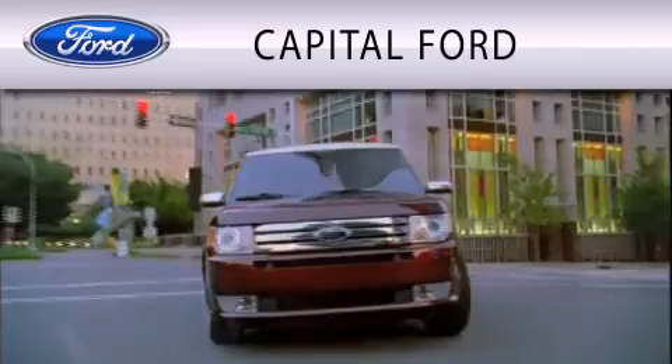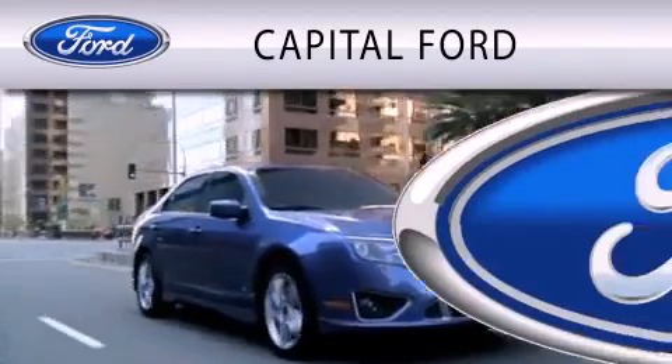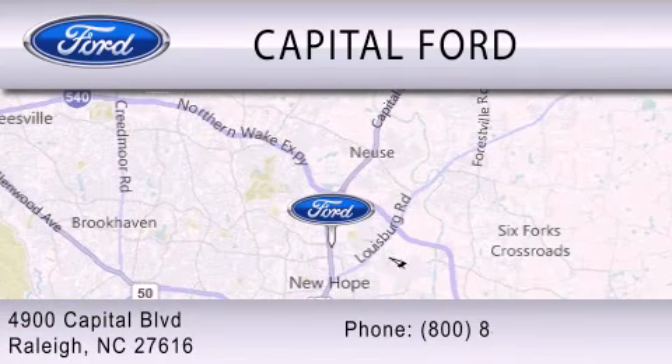Capital Ford is dedicated to doing everything possible to ensure that the experience you have selecting your vehicle is as pleasant as possible. We are located at 4900 Capital Blvd. in Raleigh.